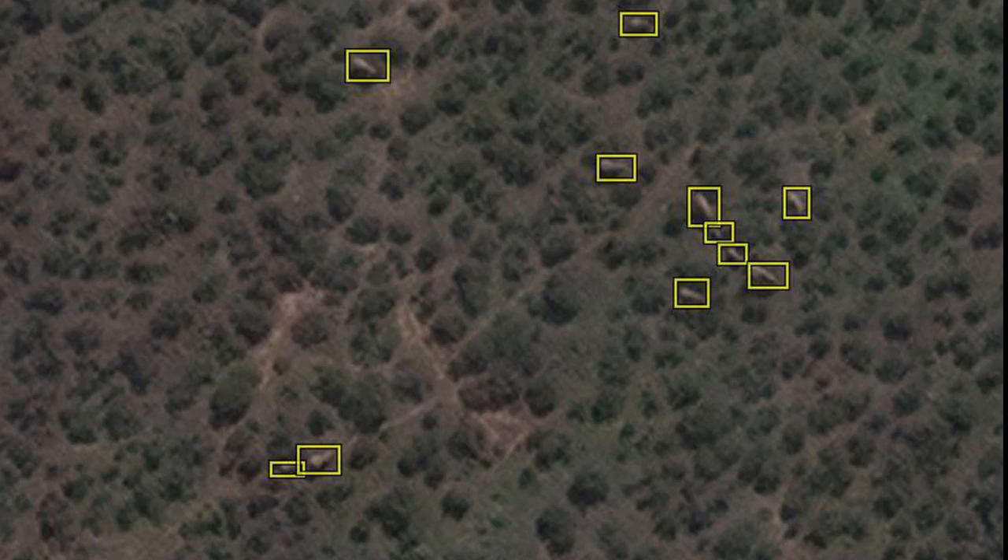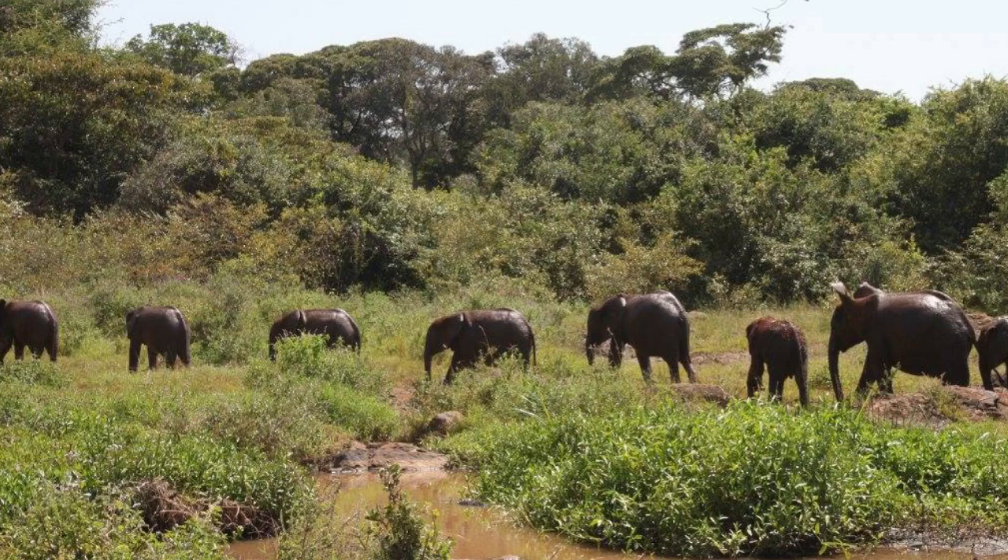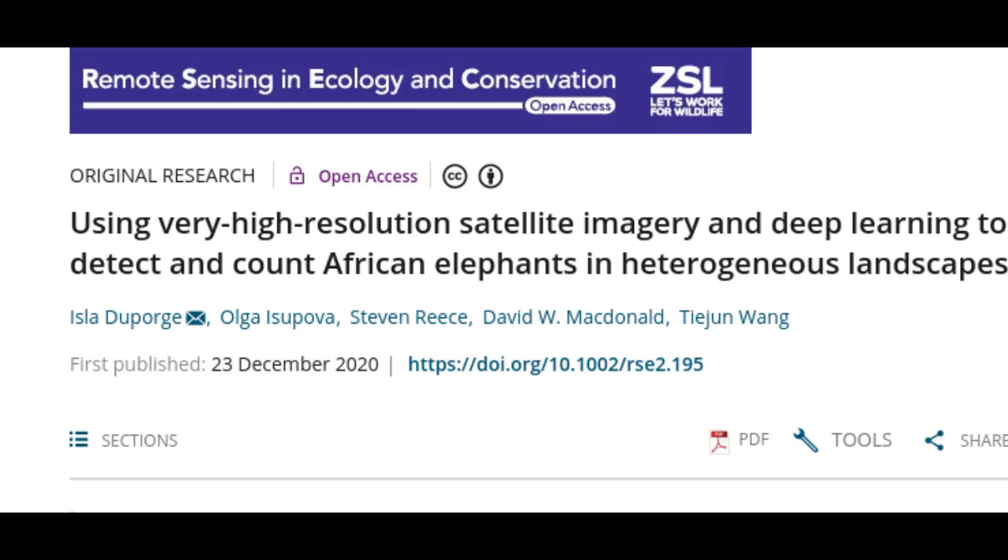The population of African elephants has dropped over the past century, mainly due to poaching and habitat fragmentation. With only 40,000 to 50,000 elephants left in the wild, the species is classified as endangered.